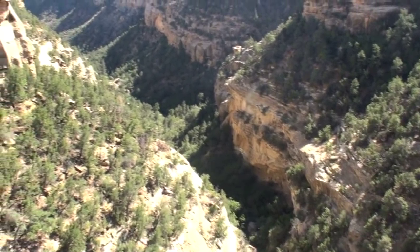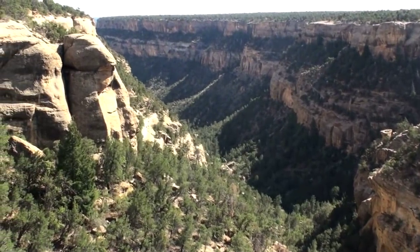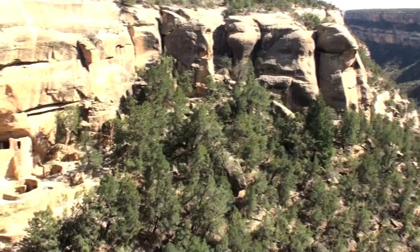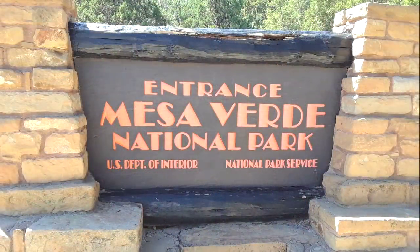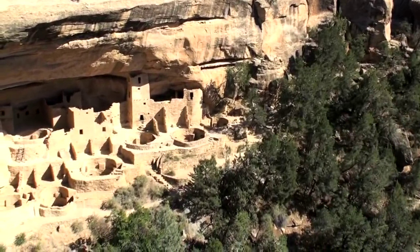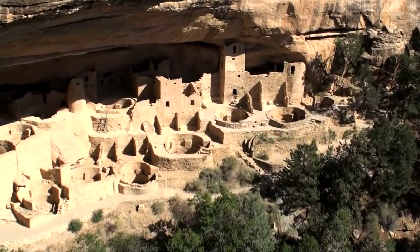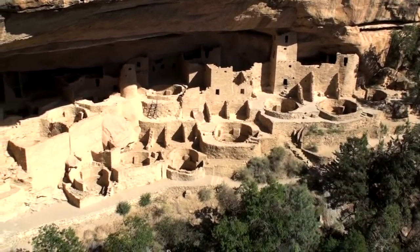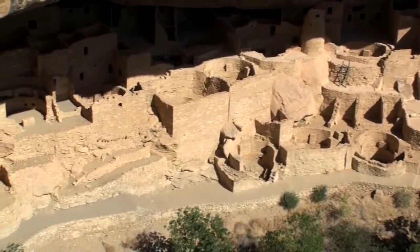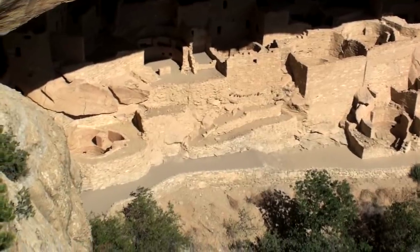In southwestern Colorado sits one of the best preserved and largest complex of prehistoric cliff dwellings in the United States. In the summer of 2018 I had the privilege to visit Mesa Verde National Park. This park is over 52,000 acres and contains over 5,000 archaeological sites including 600 cliff dwellings. Nestled under the sandstone rock shelters are the superbly constructed pueblos made of mud and sandstone slabs. Share my adventure of discovery as we tour Mesa Verde.